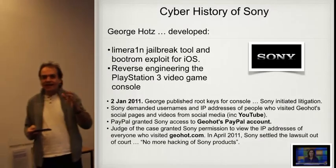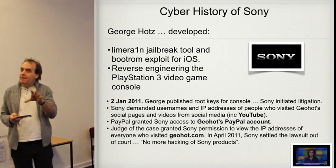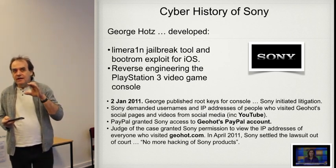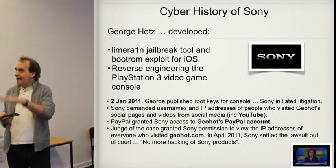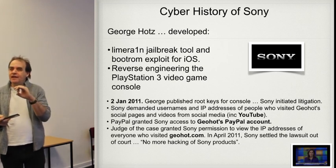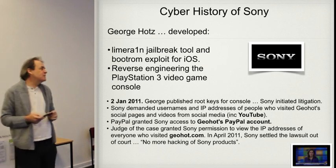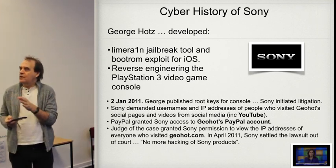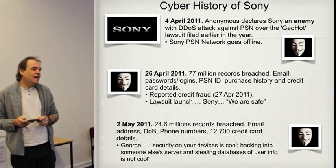Hotz cracked the private keys for the PlayStation Network and Sony went after him. Sony tried to get access to his PayPal account and requested from social media all access details for his channel and website. They also requested the IP addresses of everyone who had accessed his website. YouTube refused to comply. You have to be very careful about what you post online — the internet is a lot less anonymous than it used to be. They settled out of court, with Hotz told not to hack any more Sony products.